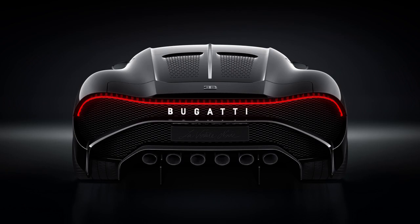Leather and machined metals are combined to create the perfect atmosphere for the owner. Nothing is left to chance, as the seats, pedals, and controls are measured and fitted to the owner.